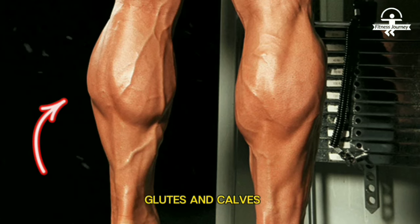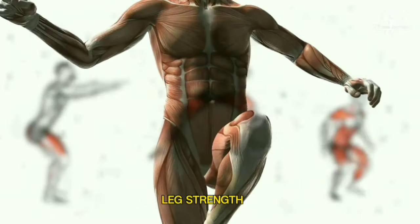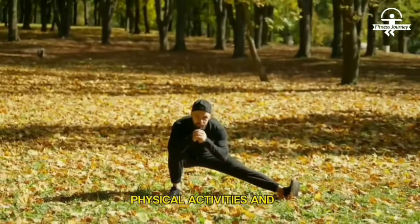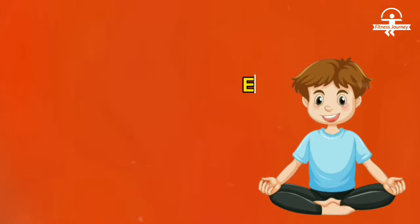Number three: lower body strength. The horse stance targets the quadriceps, hamstrings, glutes, and calves. Strengthening these muscles improves overall leg strength and endurance, and provides a solid foundation for various physical activities and sports.